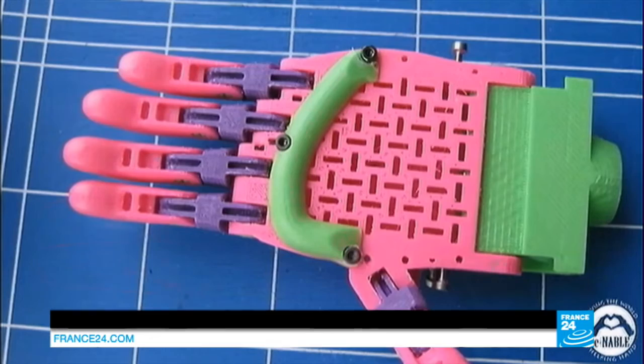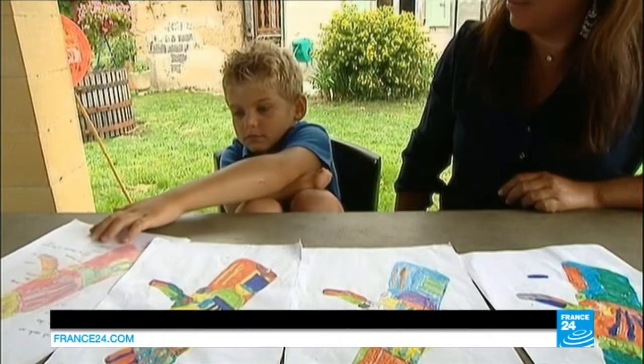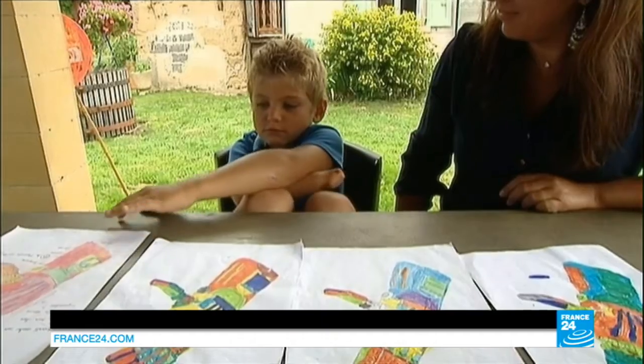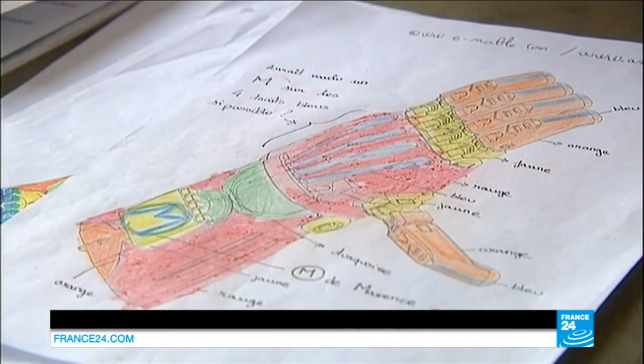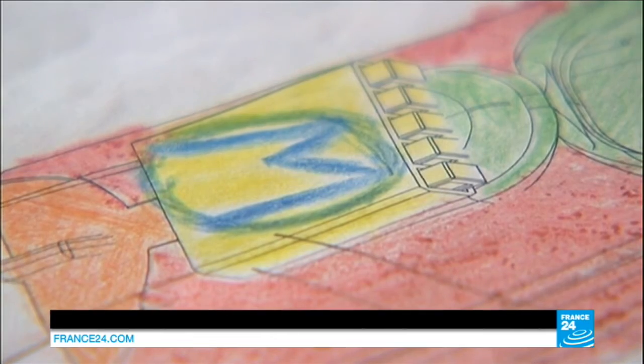The artificial hand was made from a 3D printer. Maxence's parents bought it from a specialized humanitarian organization on the Internet. But the boy designed it almost entirely — the prosthesis was painted in his favorite colors, and even has the kid's initial printed on it.